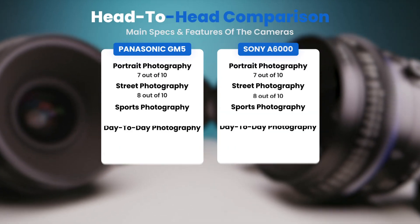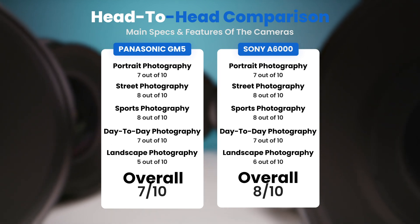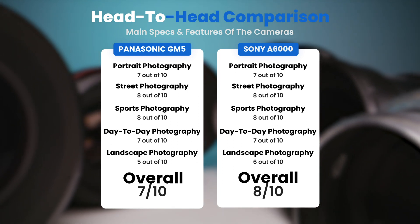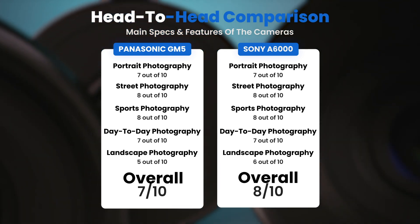To conclude, here are our overall ratings for both of these cameras. Panasonic GM5: we will give it an overall rating of 7 out of 10. Sony A6000: we will give it an overall rating of 8 out of 10.